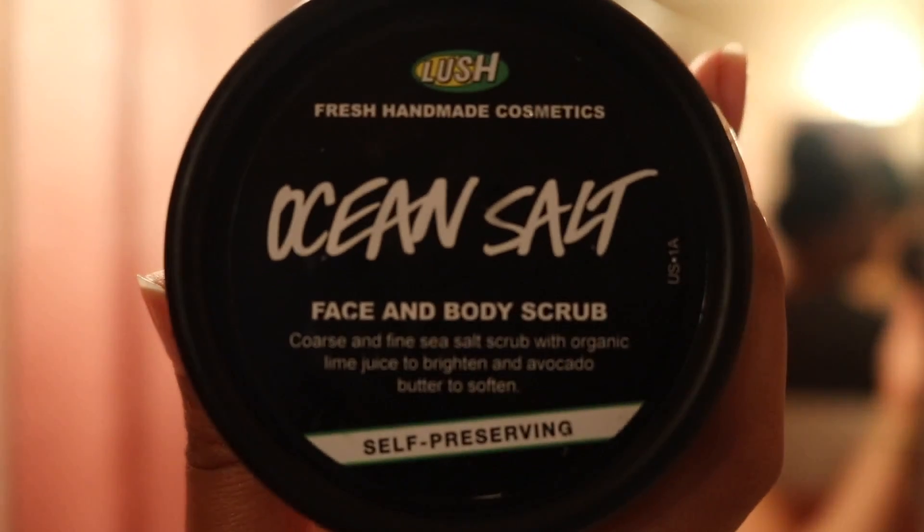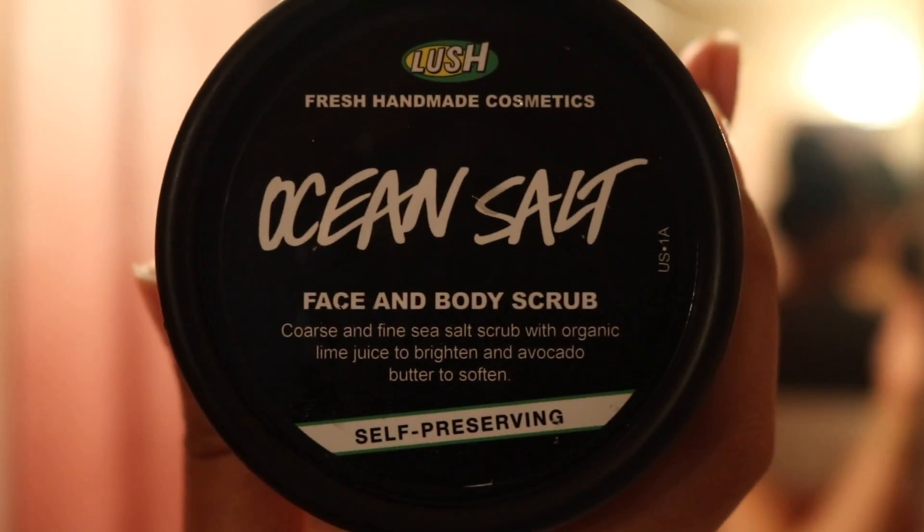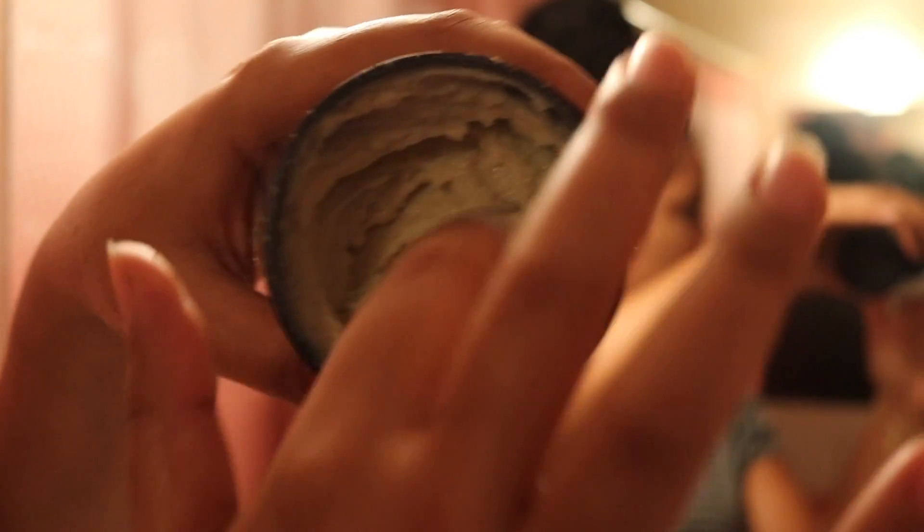Now I am going to go in with Ocean Salt, and this is a really good facial and body scrub. The only thing that I do not like is that it makes my face feel a little bit too tingly, and of course I hate when the salt gets in my mouth. I'm starting to think that that's inevitable because no matter what I do to try and keep the salt from getting in my mouth, it always happens — but other than that this is a really good scrub.